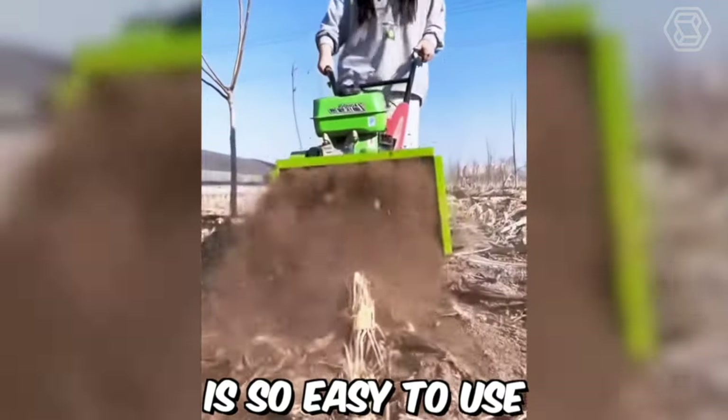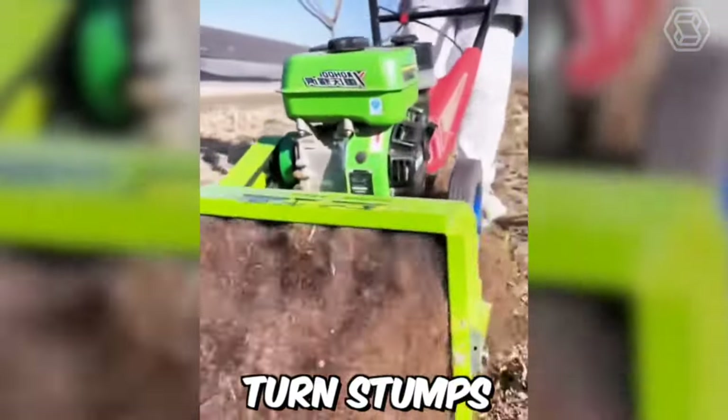This mulcher is so easy to use that even a fragile girl can easily turn stumps into dust with it.